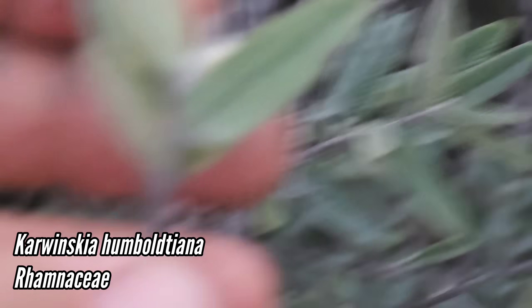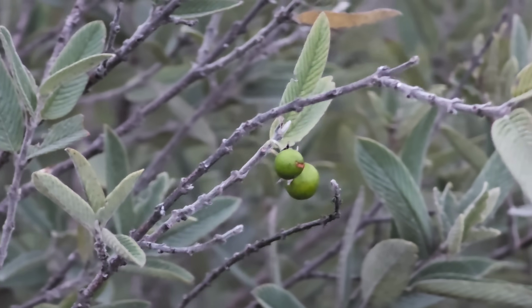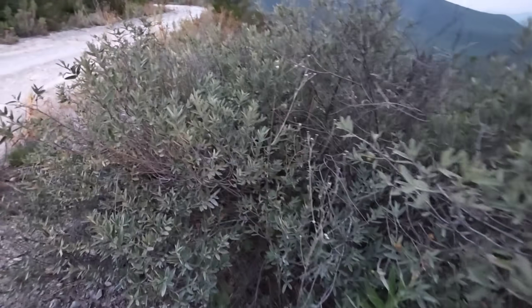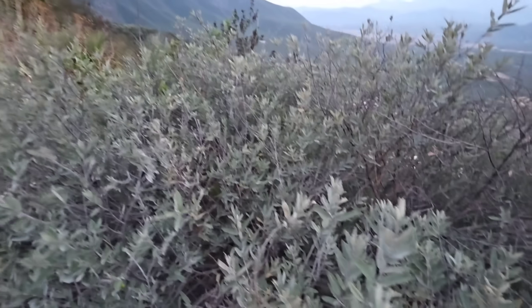Karwinskia humboldtiana, in the buckthorn family Rhamnaceae - very toxic leaves. There are the fruits, little berries that turn black when they're ready, and it's got a smaller leaf size - it just looks like a slightly different ecotype, no doubt growing on gypsum in a much milder setting.